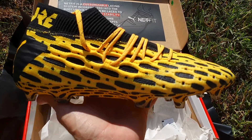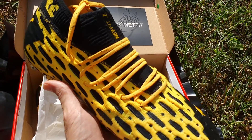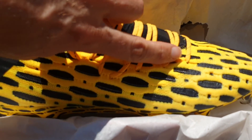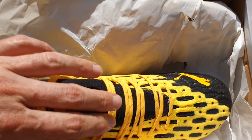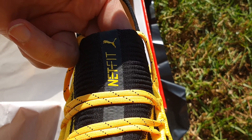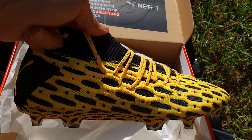The outside of the boot — it's bright yellow with a black background, and it's definitely fetching. It's going to be almost impossible not to be noticed in these boots, but they are lovely. Here you can see the Netfit system — you adjust the laces to suit the style and shape of your foot, so if you have a wide foot or a narrow foot, you adjust where you lace and how often you go across the top of the foot. I'm looking forward to playing in them when I get back from the UK in three weeks time.